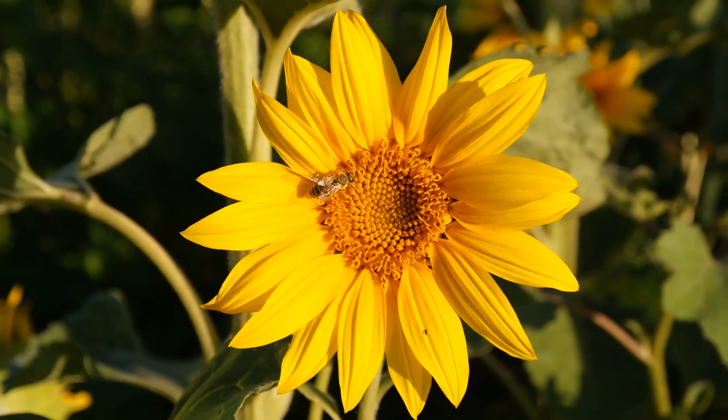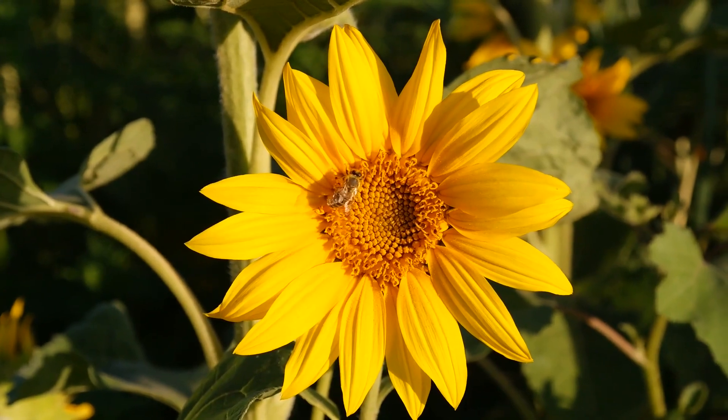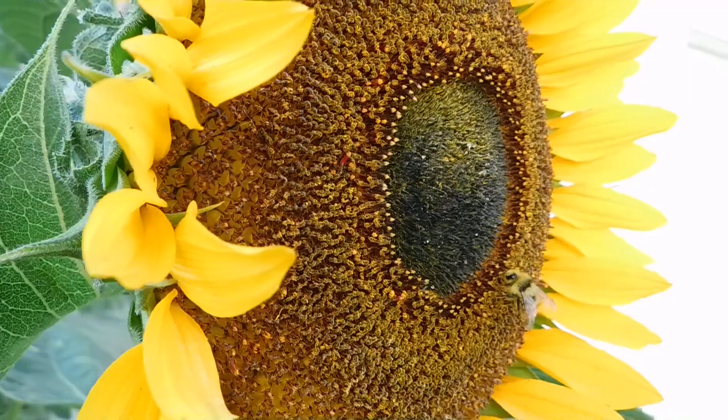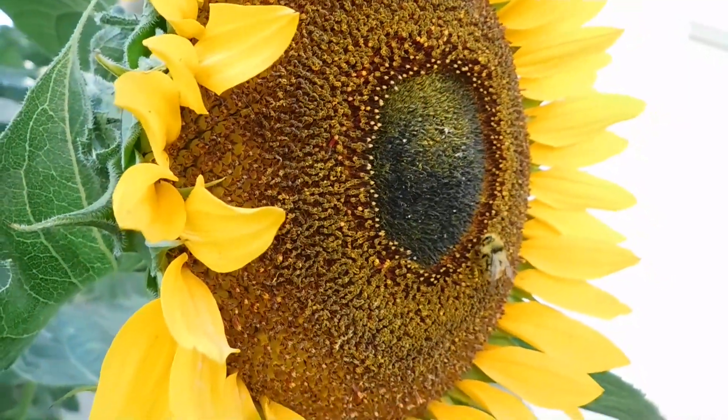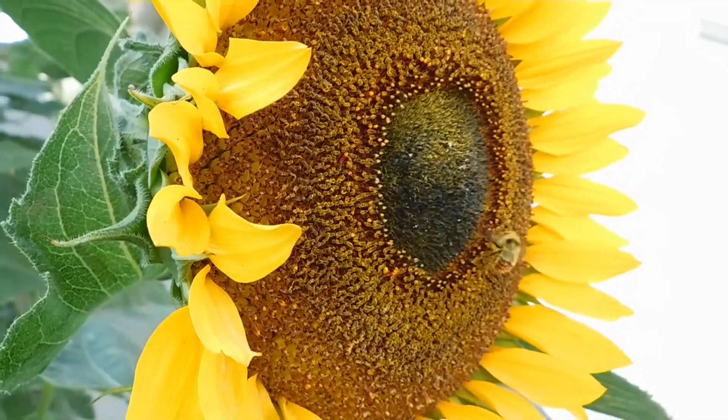Sunflowers heavily rely on bees for pollination. Honeybees are ideal pollinators for sunflower crops. If honeybees are not available, alternate day hand pollination during the morning can be done to ensure proper pollination.